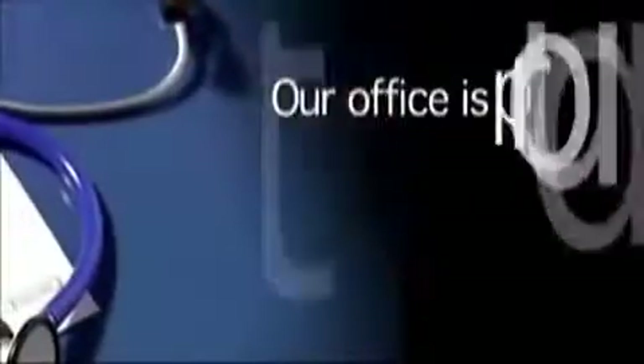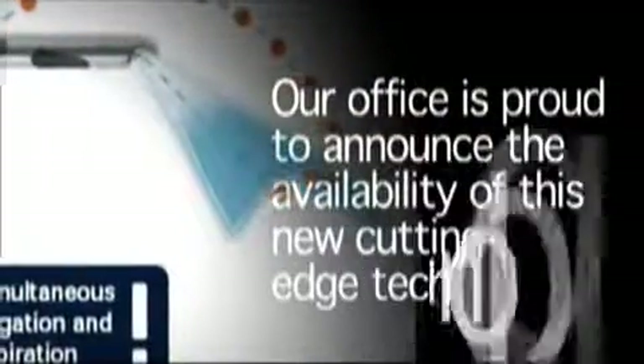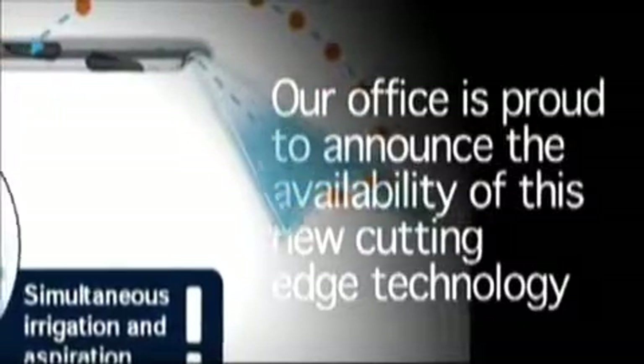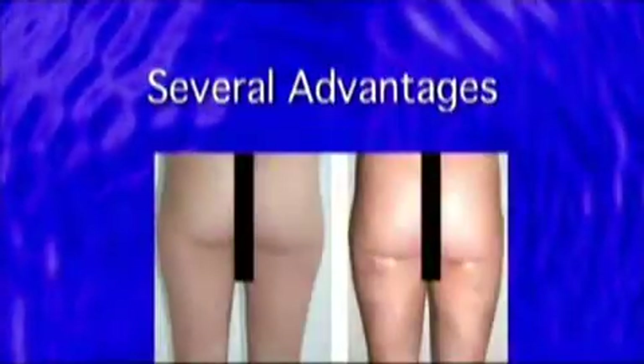Our office is proud to announce the availability of this new cutting edge technology that utilizes a gentle spray of water to dislodge unwanted fat. There are several advantages to using the BodyJet system instead of the traditional liposuction methods.